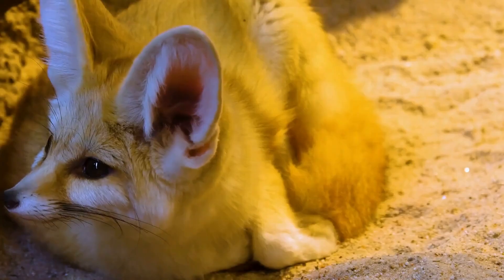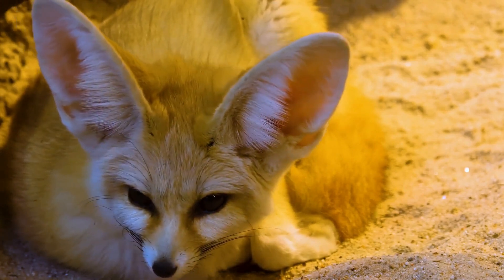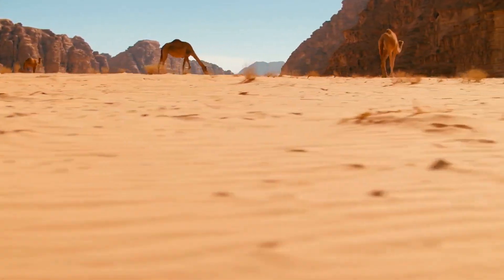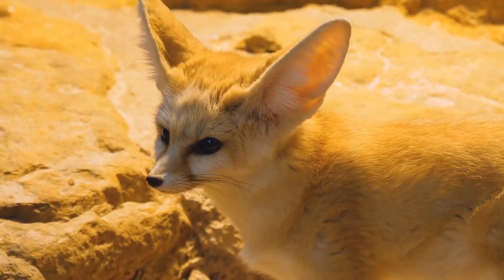The Jerboa's nocturnal lifestyle is a testament to the incredible adaptability of nature. So next time you think about the desert, remember the Jerboa. While the sun blazes and the sand scorches, these little nocturnal adventurers are thriving, proving that sometimes the best way to survive is to embrace the night.